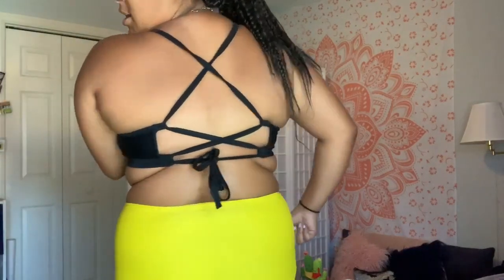I forgot to mention the sizes: the top is one of the plus size tops from Target in a 14, and the bottoms from Aerie are a large.